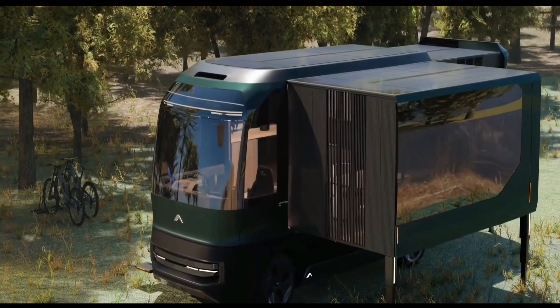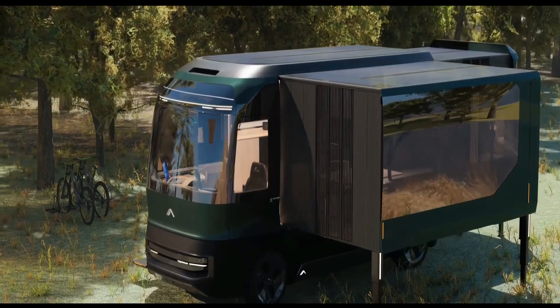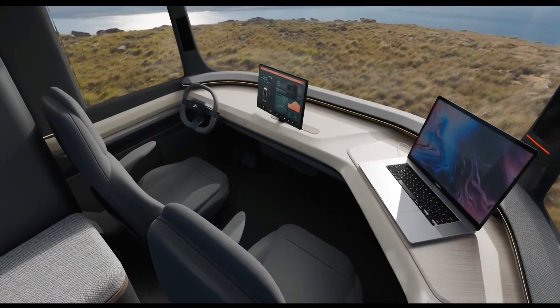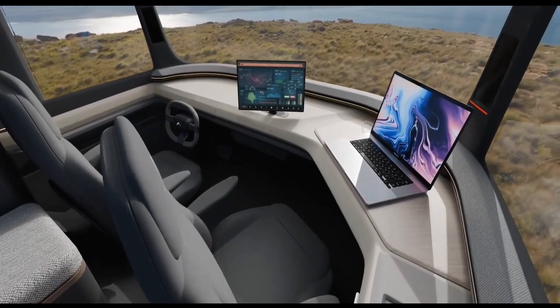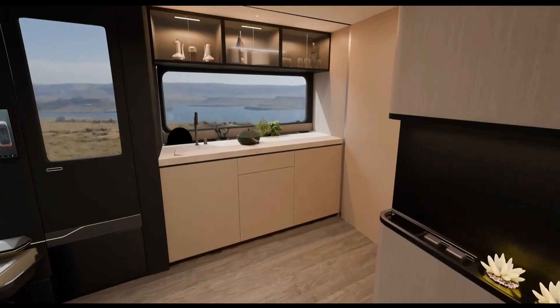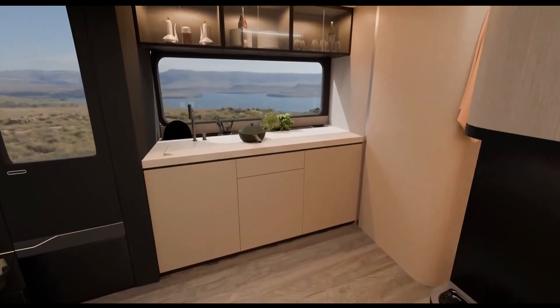Its AI-assisted driving system enhances safety, making real-time adjustments based on road and traffic conditions. The AC Future F is not just about speed — it's about reimagining what an electric hypercar can be, blending sustainable innovation with high-tech automotive engineering to set a new standard for next-generation EVs.